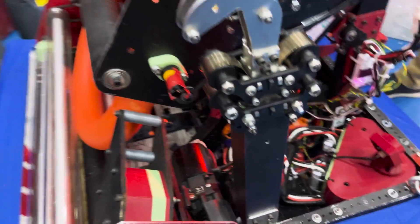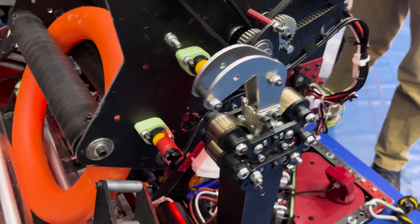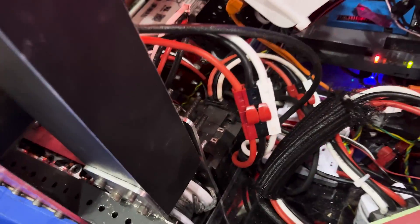Finally, for the climber — nothing too fancy here. It's just a Thrifty Bot two-stage telescope with hooks at the top, packaged nicely into about a two-inch package so it doesn't take up too much space on the robot.